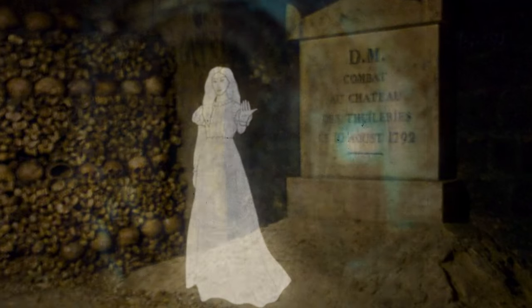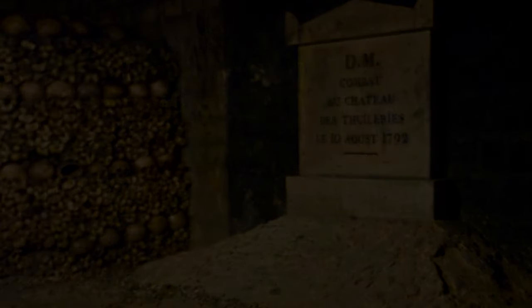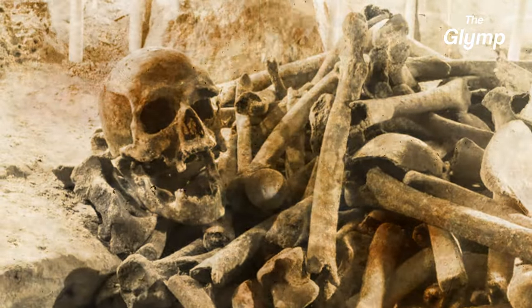Aside from the ghosts mentioned, there is a huge variety of other ghosts to be found under Paris — from the shadow people, said to be the ghosts of those who died here, to child ghosts and monk spirits. These tunnels are considered one of the most haunted and scary places on earth.